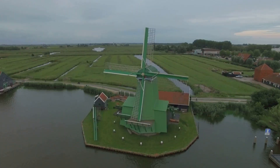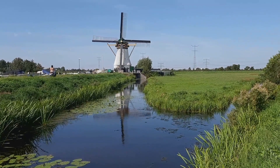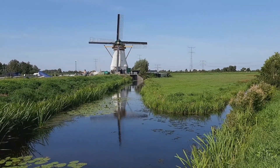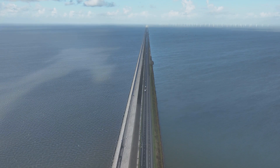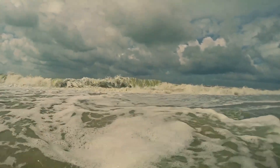The province of Friesland, where the Wudegemal stands, exemplifies this struggle. This region, a patchwork of fertile fields and picturesque canals, was once a watery expanse prone to devastating floods. The Zuidersee, a shallow inland sea, held sway over much of the land, its unpredictable nature a constant threat.